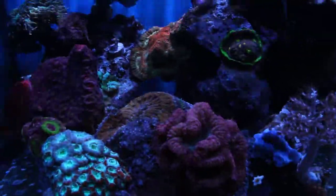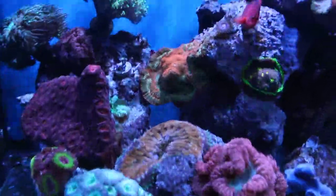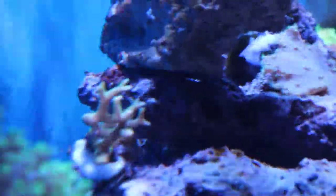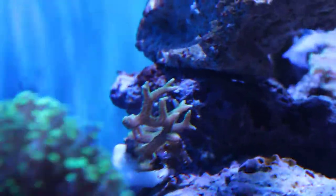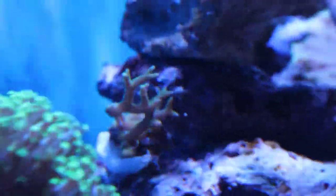Everything over here is doing well. The bird's nest is another coral that's been knocked many times by the turbo snail — despite the fact it's glued it's still able to knock it over. I've added quite a bit of glue this time so hopefully it will stay put.